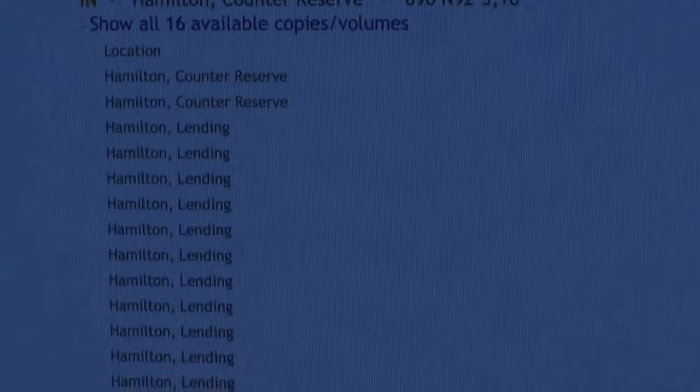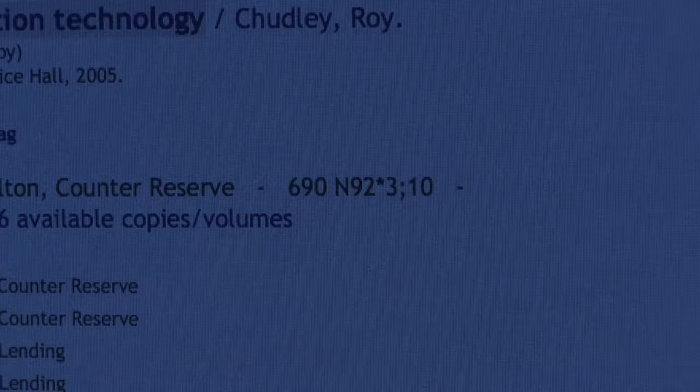Don't be surprised to find that copies of the same title can be in different places. If the catalogue indicates that a book is open access or lending, it's on the open shelves for you to access. The catalogue gives you the shelf mark of the item, which is like the address of the item on the shelf. Each shelf mark is unique, so write it down in full.